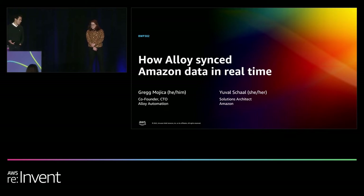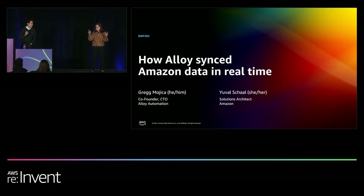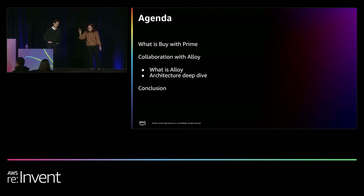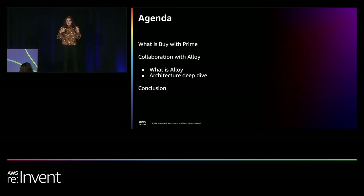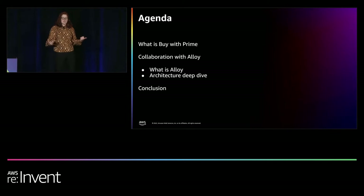We have here the co-founder and CTO of Alloy Automation, Greg. I'm Greg, one of the founders of Alloy. We're a no-code workflow automation platform. Today we are going to go over what is Amazon BuyWithPrime, the components we have to work with, and then Greg will come back on stage and discuss Alloy's solution for syncing data with Amazon's BuyWithPrime service.